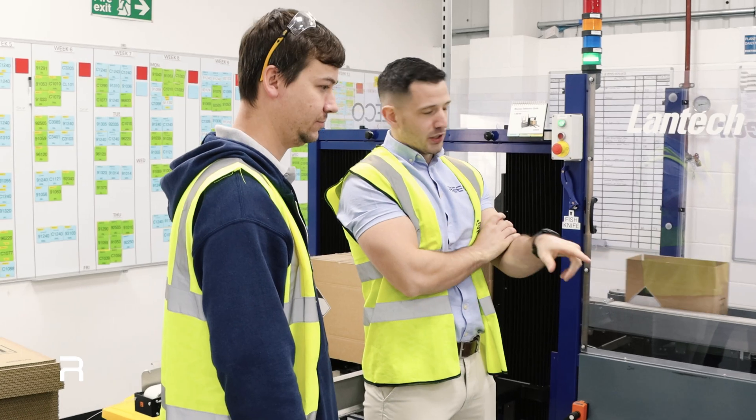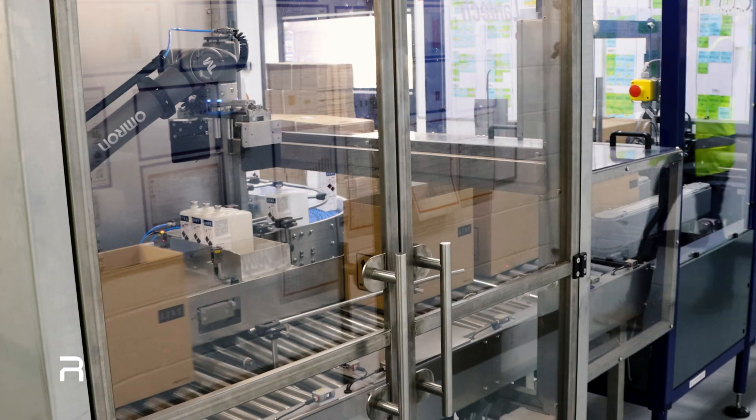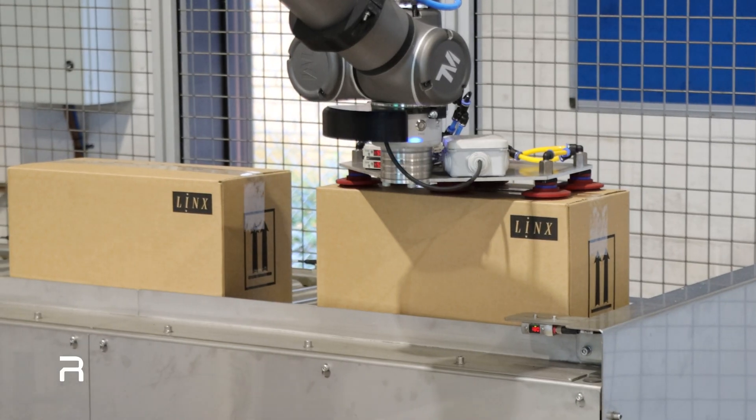We first heard about Ricoh's CP600 Case Packer through their website, as we reached out to Ricoh to discuss the viability of integrating an automated system at our production facility. We invited the Lynx team to our headquarters for a demonstration of the CP600 Case Packer and other end-of-line solutions, in order to share with them the incredible potential that automation can offer.